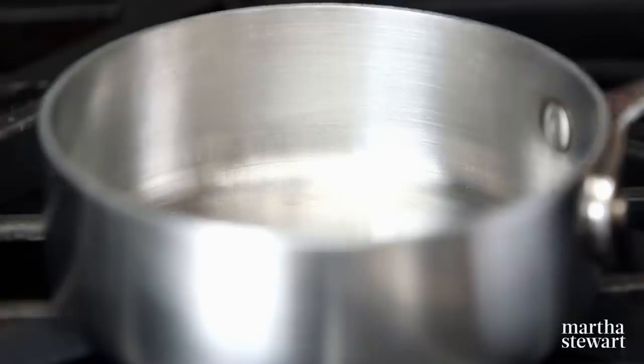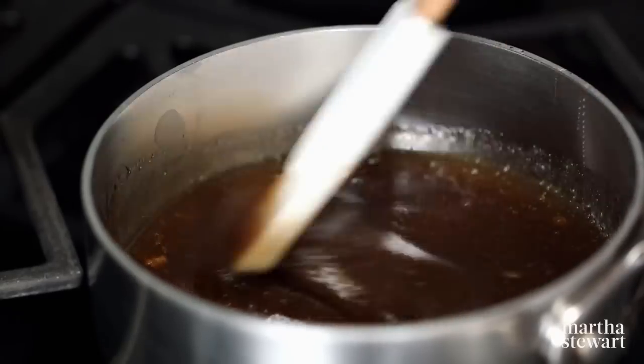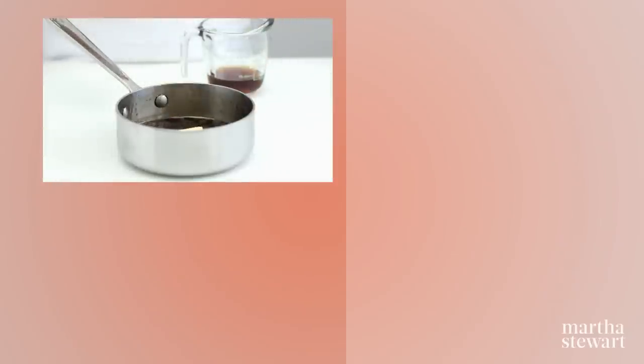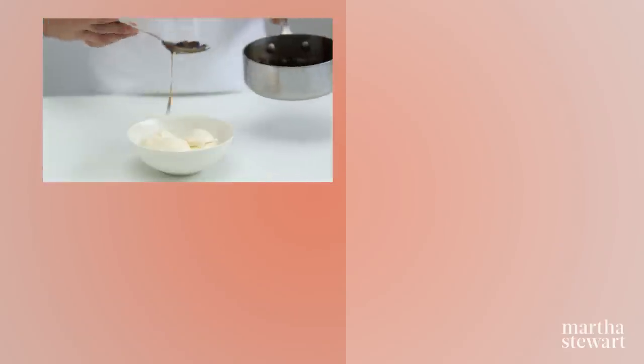In a small saucepan, combine a half a cup of dark brown sugar and a half a cup of light corn syrup. Cook, stirring over medium heat until the sugar has melted, about five minutes. Remove from heat and stir in one tablespoon unsalted butter and a quarter cup each of dark rum and both golden and dark raisins. Pour it over your favorite ice cream.